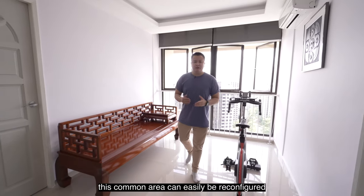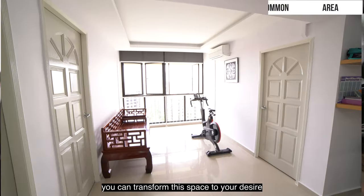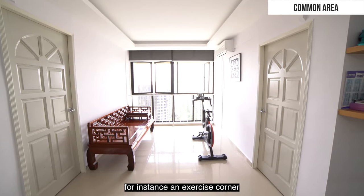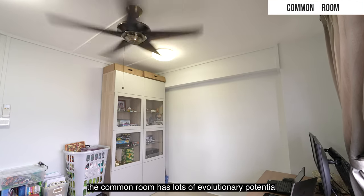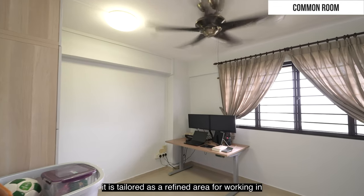This common area can easily be reconfigured into an additional bedroom if you need it. You can transform this space to your desire — for instance, an exercise corner. The common room has lots of flexible potential and is tailored as a refined area for working in.